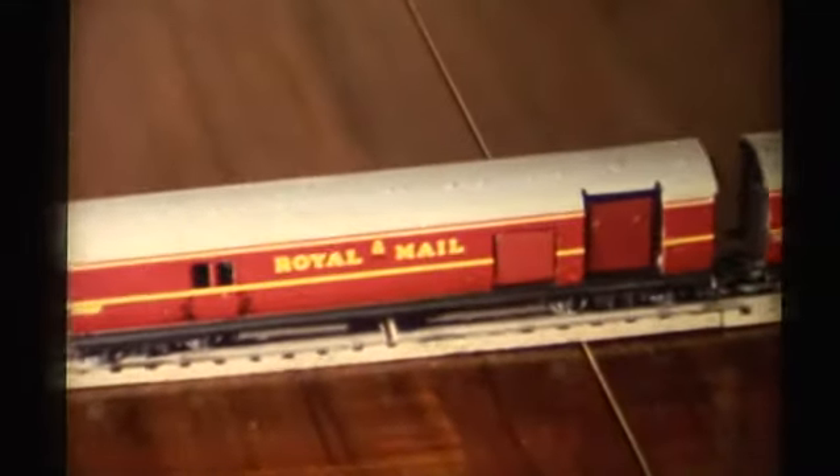The picking up of the mail is done electrically, contacts being made between the coach and the rail. The operation here can be seen in slow motion.